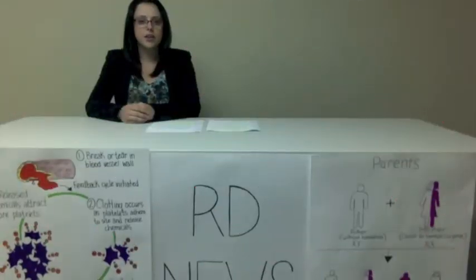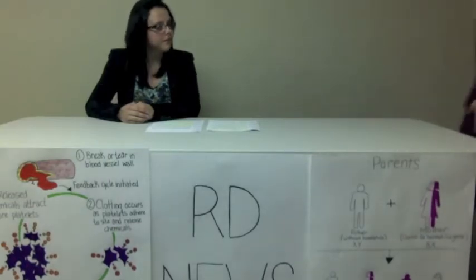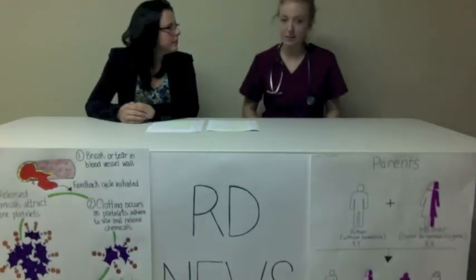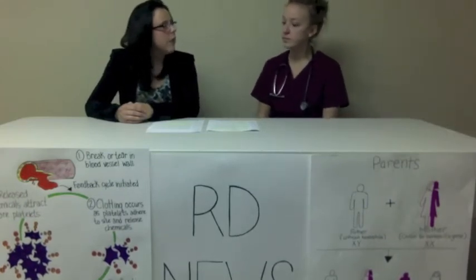We are pleased to be joined by Dr. Stryganoff, who is here to explain hemophilia and its effect on the physiology of the normal body. Thank you so much for coming. Thanks for having me. So, Dr. Stryganoff, what exactly is hemophilia?